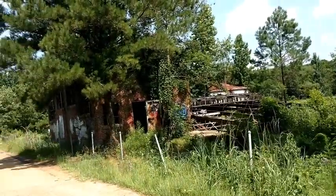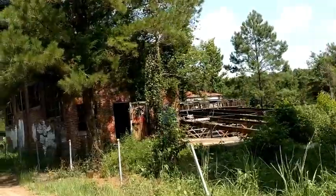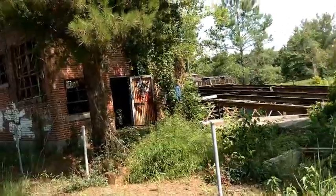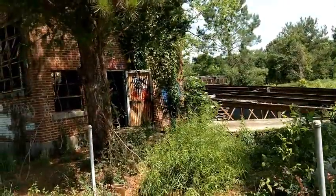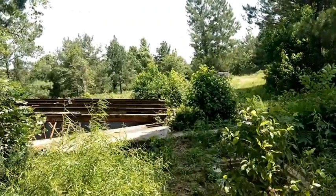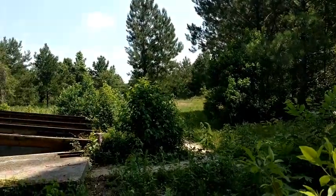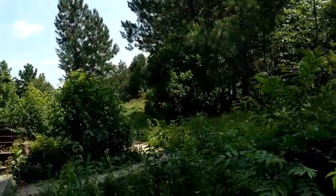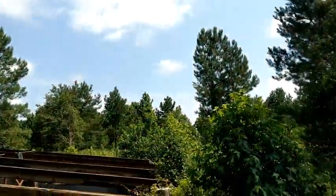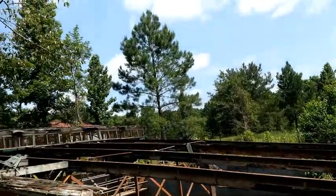Welcome to episode two of Lost in Time, a series about places in Mississippi that have been lost in time. Today we're at the Mississippi River Basin Model. This model was originally built in the 1940s following the Great 1927 Flood that displaced over half a million residents. With that flood came the idea to create a scale model of the Mississippi River Basin to predict how flooding might occur in the future.